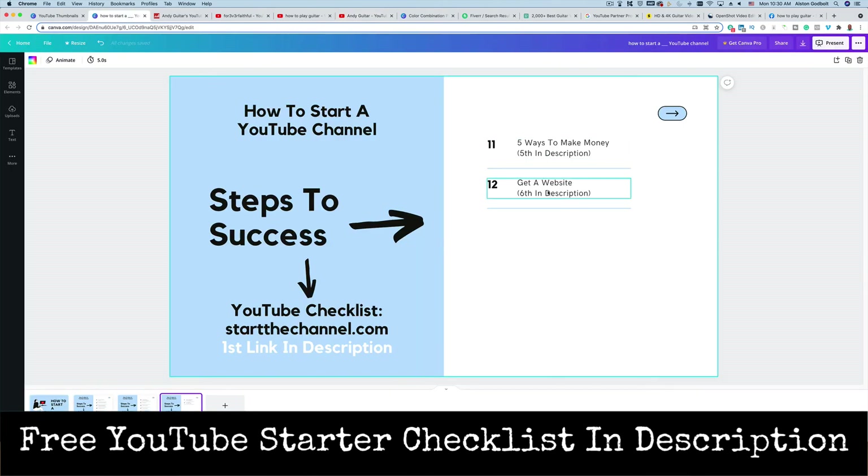The last thing we want to cover is potentially getting a website. This is optional, but I recommend it because if YouTube were to disappear tomorrow, you would be without recourse, starting over from zero. But if you have a website, you can cross-promote your website to your YouTube channel and vice versa, adding an additional revenue stream. You can add a blog to your website and reference it whenever you talk about your YouTube channel to make additional money. Click the sixth link in the description if you want to learn more about starting a brand new website.